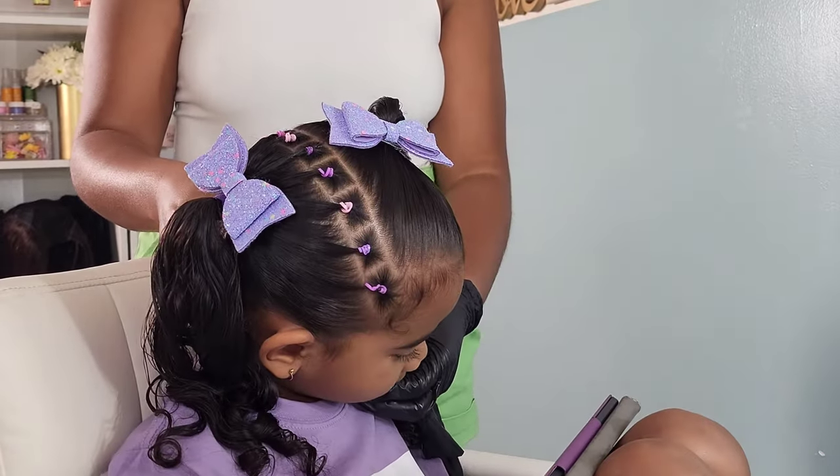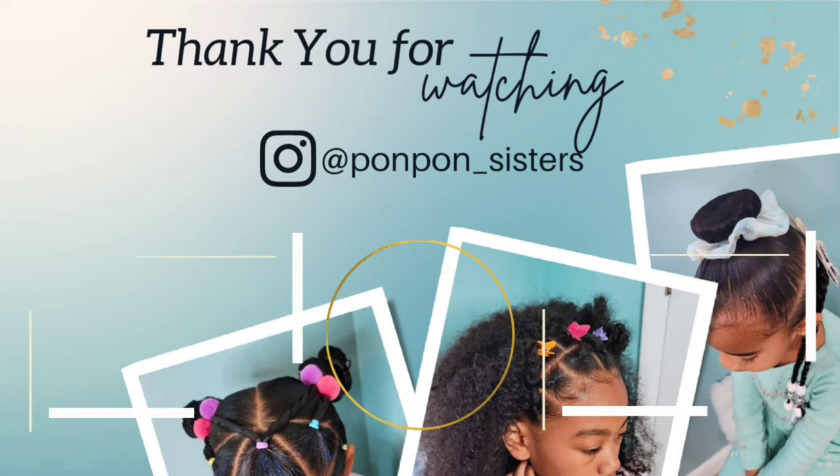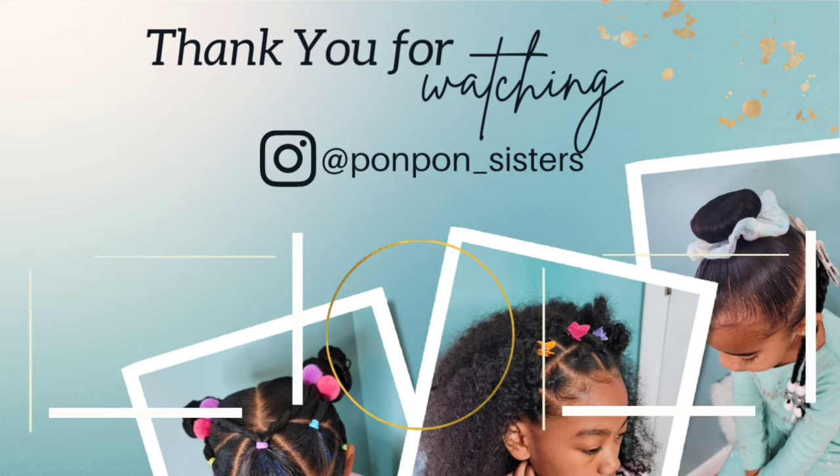And that completes our video for today! Thank you guys for joining us on another tutorial. Don't forget to hit that thumbs up if you liked any of the styles in this video. We will see y'all on another one — be blessed and be safe.